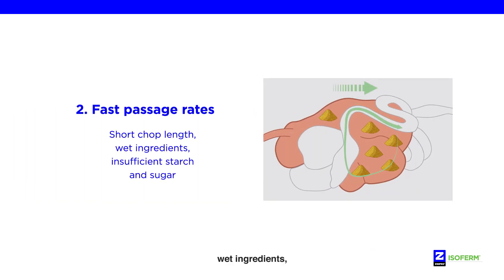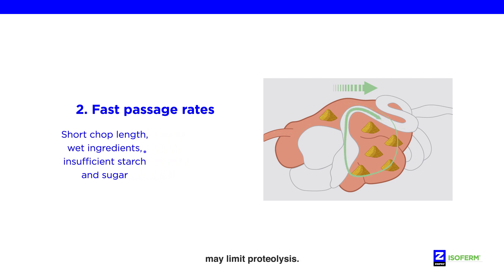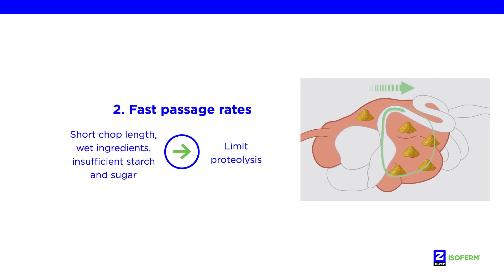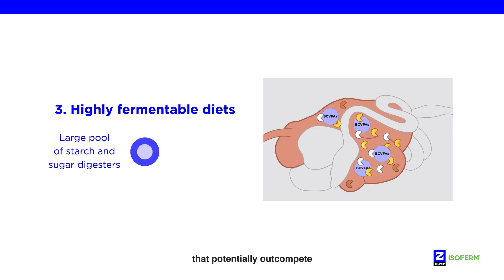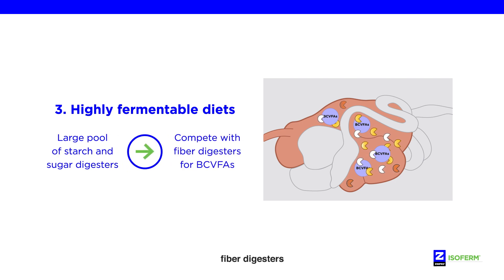Short chop length, wet ingredients, and/or insufficient starch and sugar may limit proteolysis. Highly fermentable diets may create a larger pool of starch and sugar digesters that potentially out-compete fiber digesters for the use of BCVFAs.